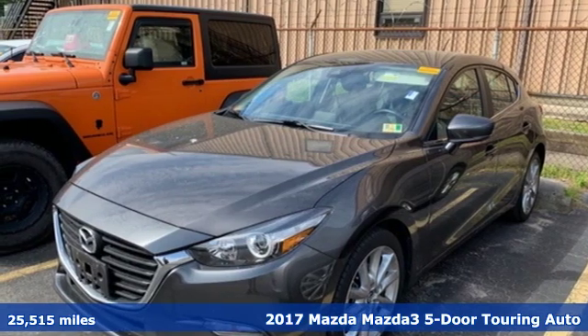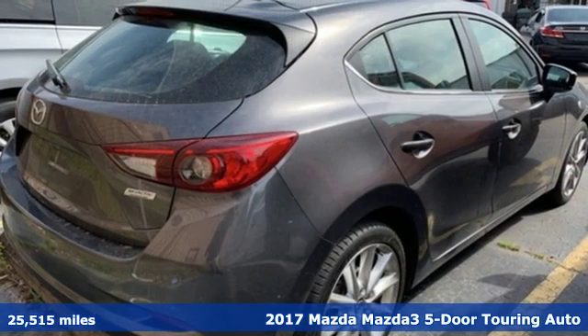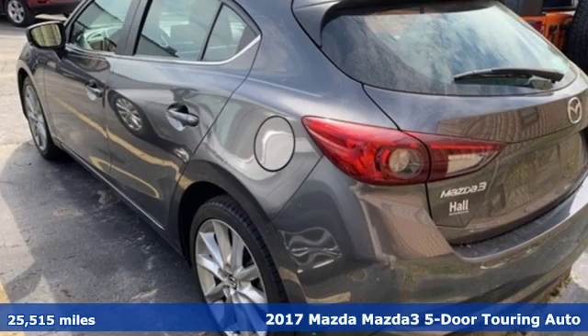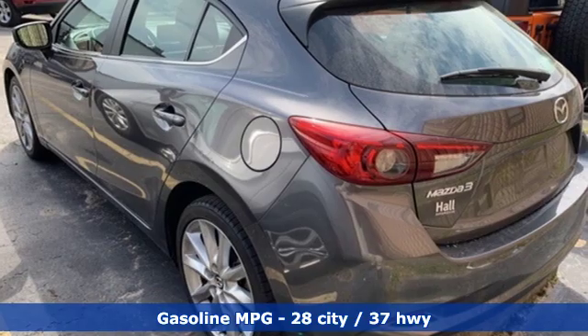It's a 2017 Mazda 3 5-door. Drive it every day and you'll see there's nothing every day about it. It comes with the features you need and, better yet, want.